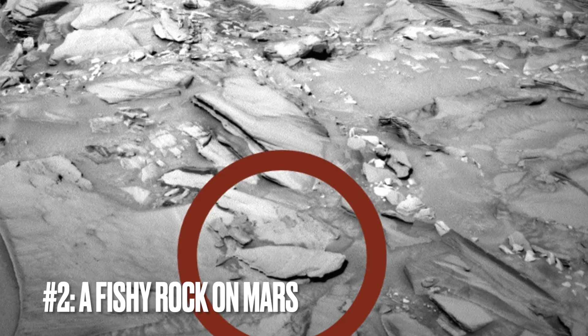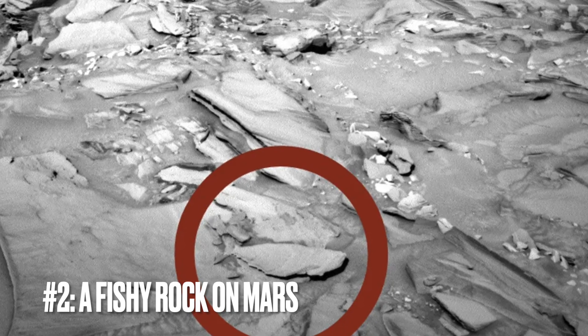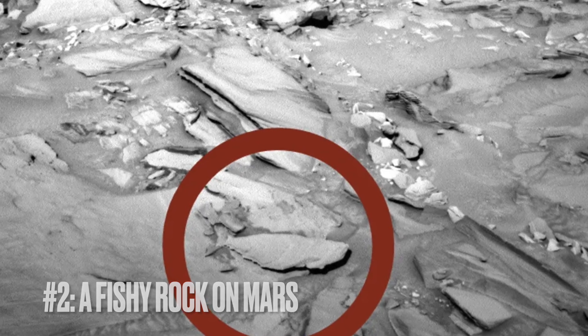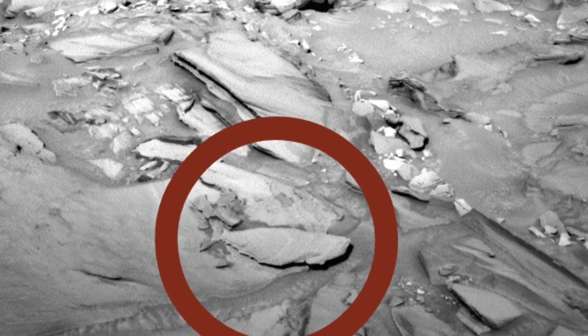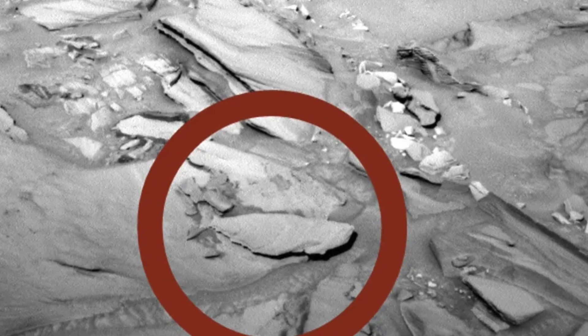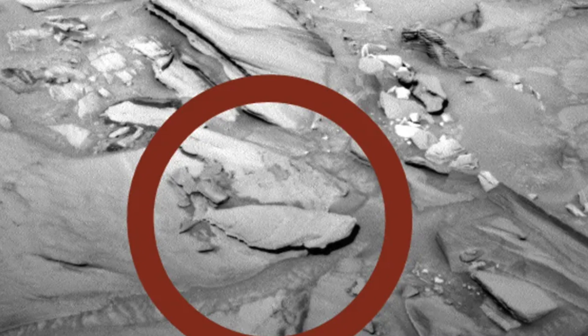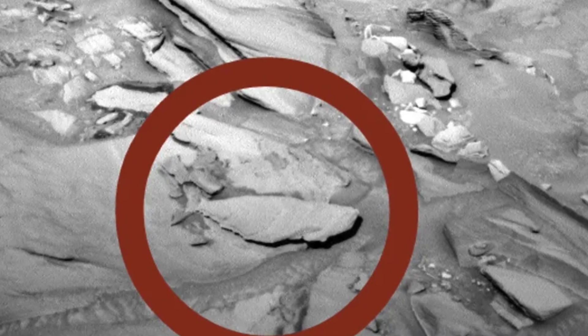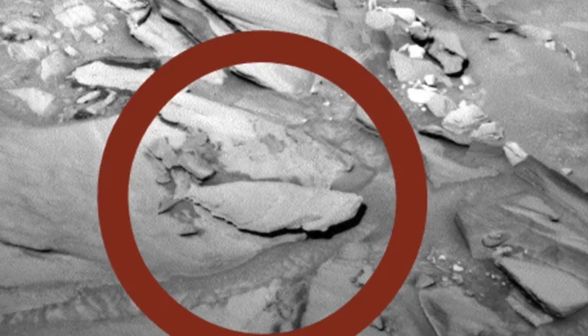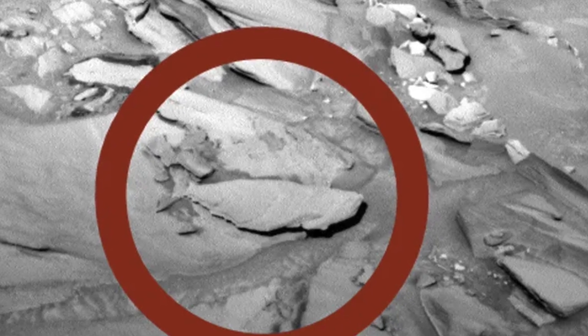Image number two: a fishy rock on Mars. In this snapshot sent back from NASA's Mars Curiosity rover in 2016, we've got ourselves a classic case of pareidolia — that's our knack for spotting familiar patterns like faces or animals in random shapes. This time, it's a rock on Mars that's got us doing a double take. You see that circled area? Some say it looks just like a fish.